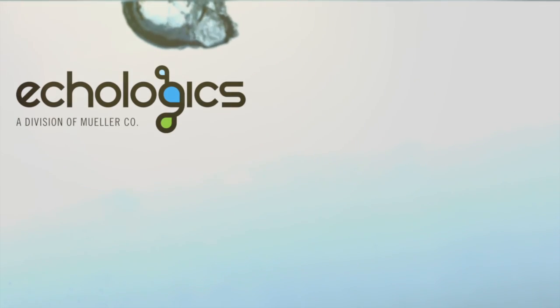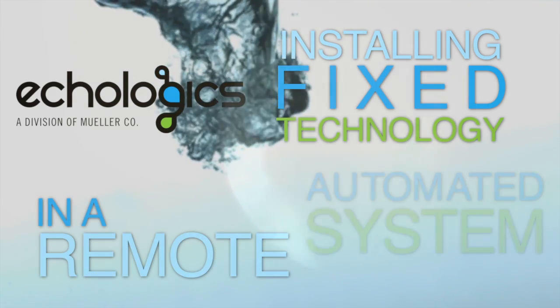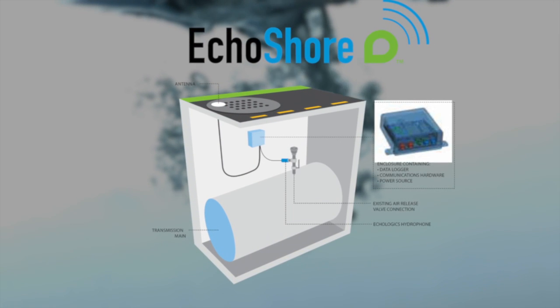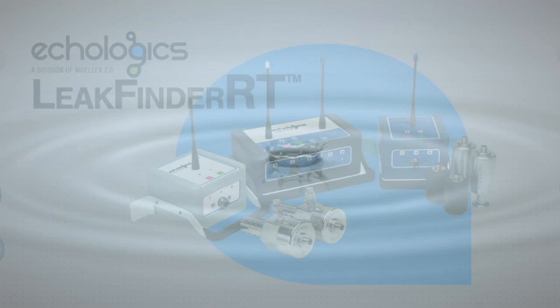Now Ecologix is pushing a step further, installing our cutting-edge technology in a fixed, remote, automated monitoring system along any water transmission main. We call this new solution the Ecoshore Advanced Transmission Main Monitoring System. The design is based on the next generation, proven Leak Finder RT technology and can be thought of as a fixed Leak Finder RT.